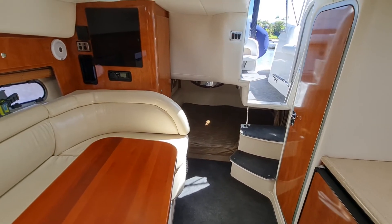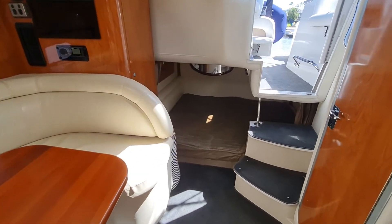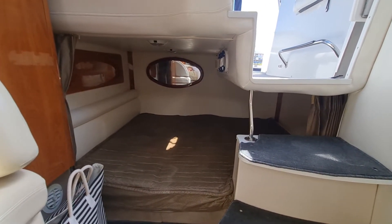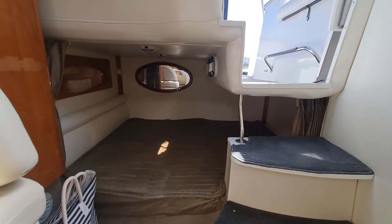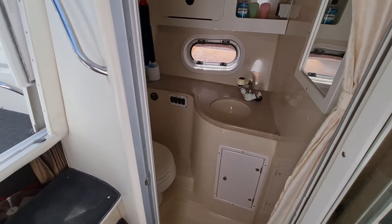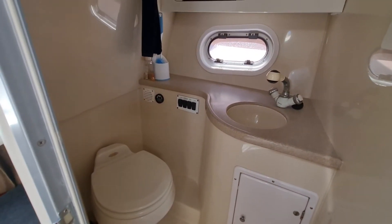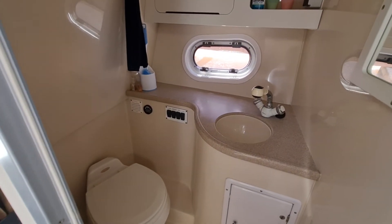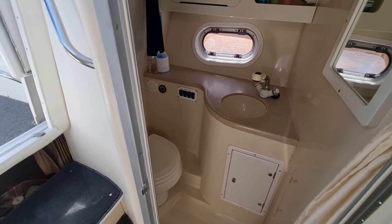They've got the air conditioning controls there at the back just by the access panel. The bed here at the back is a really good size — easy access, and it's nice and open as well so you won't feel claustrophobic in this particular layout. Just to the port side we've got the head: electric toilet, hot and cold water, shower, storage, opening window, head vent, and obviously a holding tank as well.